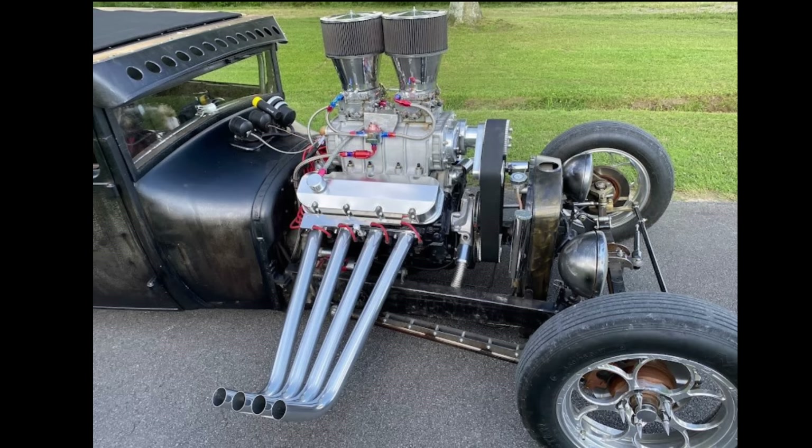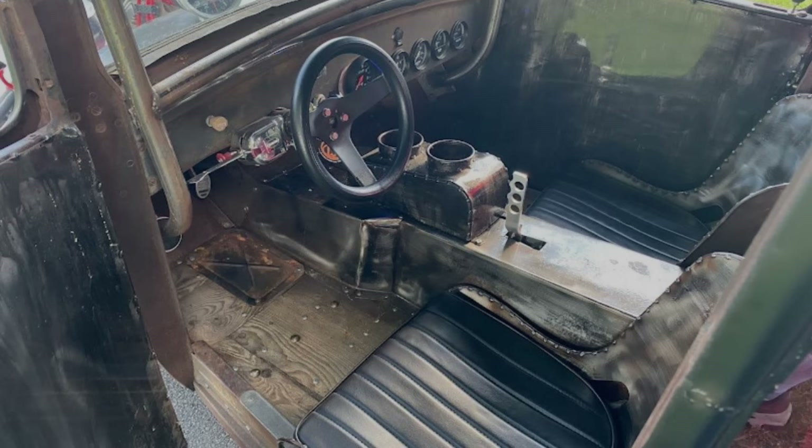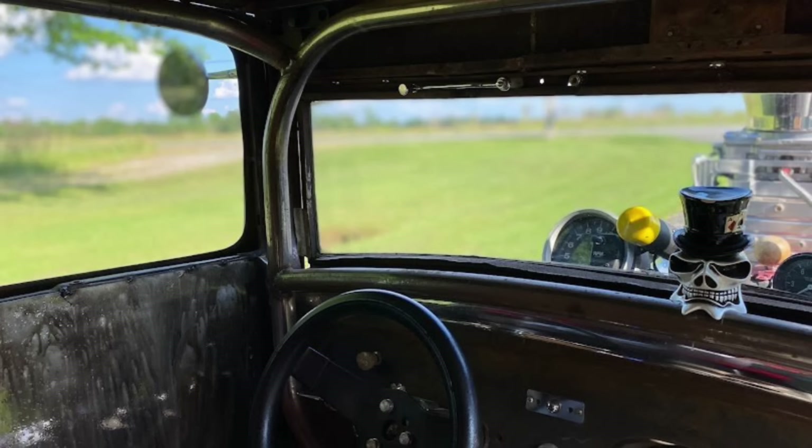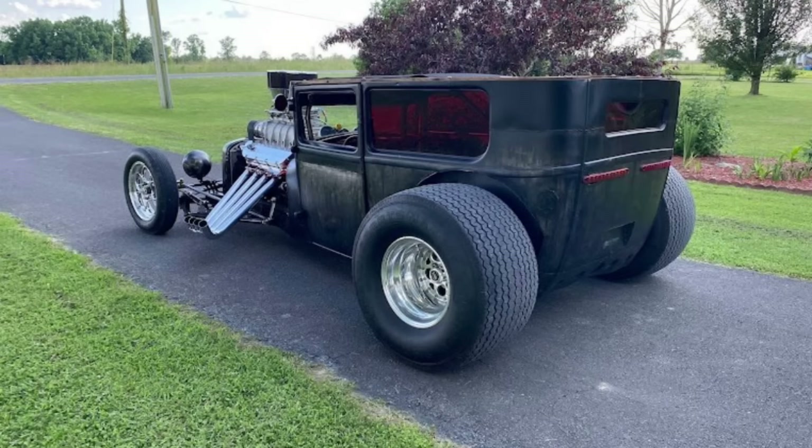The seller is asking $37,000 for this car. I'll put the link in the description — it's located in Fife, Alabama, about an hour and a half from where I live. Rat rods are one of those things people either love or hate, but I think this one was pretty nice. Let me know what you think.